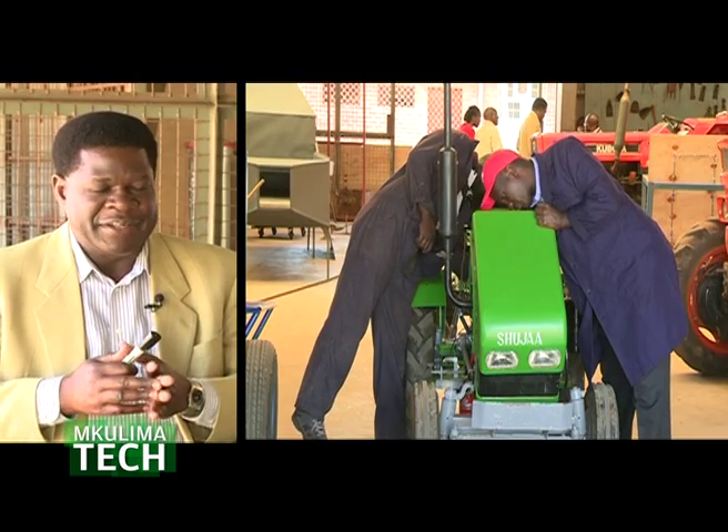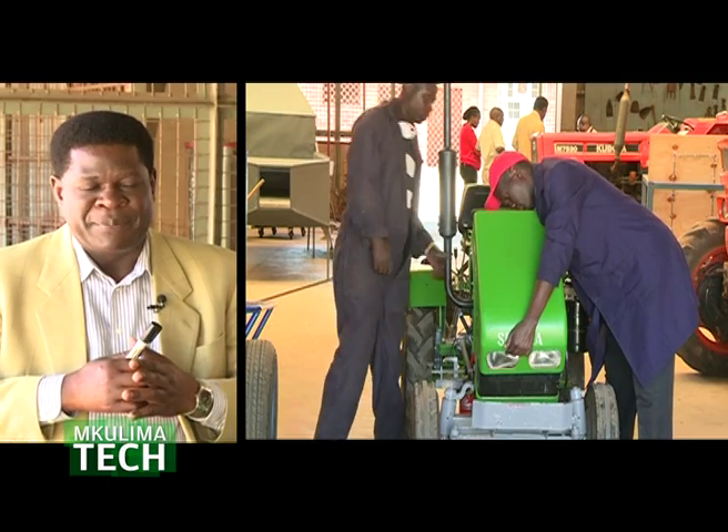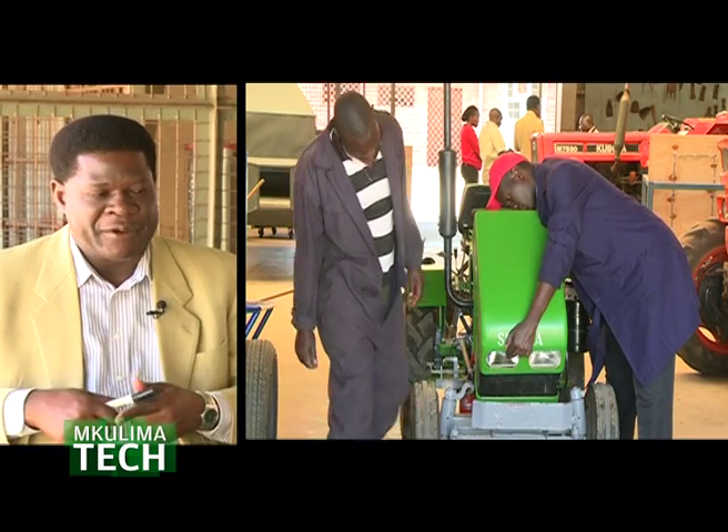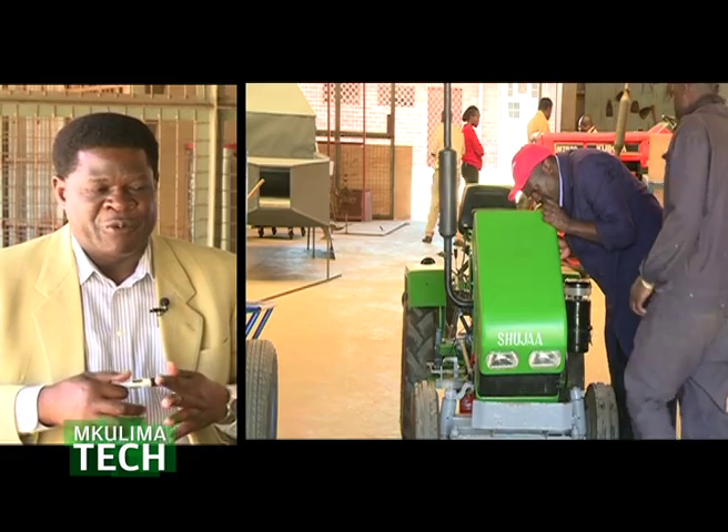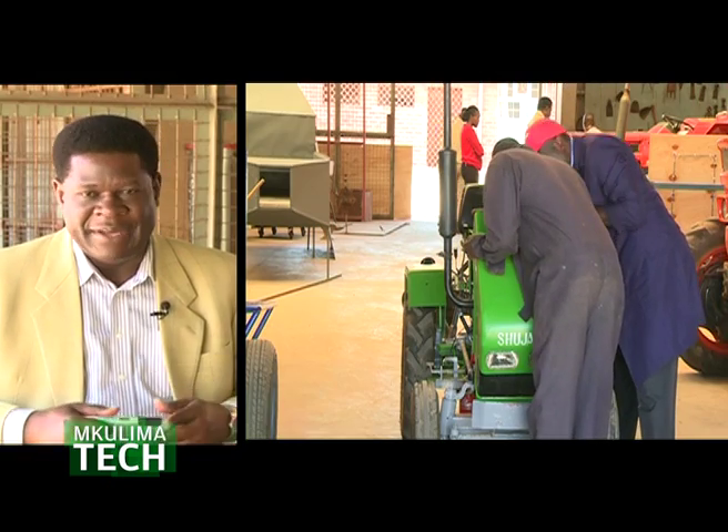For example, we found that the traction — the wheelbase was a bit narrow, which was compromising stability. The length of the chassis was also shorter, again compromising stability during operation. When you look at the speed, the gearbox speed was a bit high, so the torque being produced was not enough to pull the implement. So we had to redesign and come up with our own product called Shujat Rata.